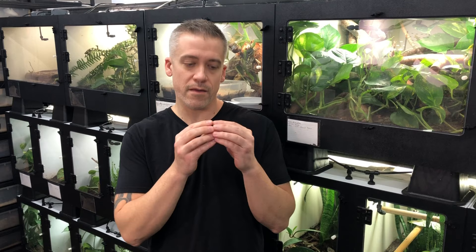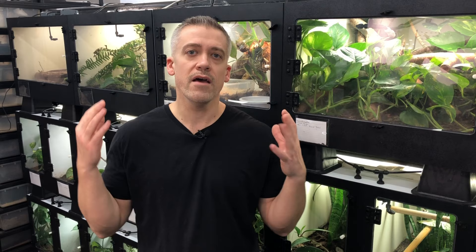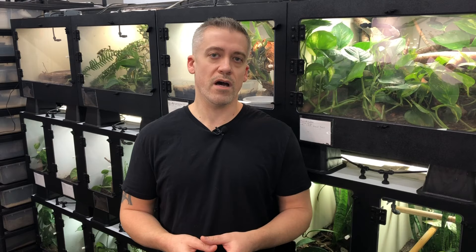These animals are incredible. They're very small, but they have bones that resemble wings that fold open with flaps of skin — usually very colorful flaps of skin — that allow these animals to glide through the treetops. They've obviously captured the imagination of reptile lovers for a very long time, but up until recently they've basically been considered impossible to keep alive, let alone breed in captivity.